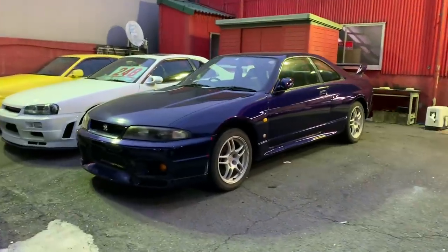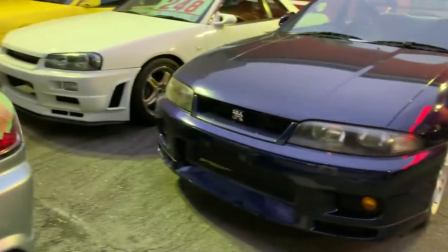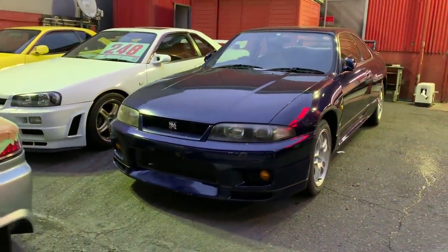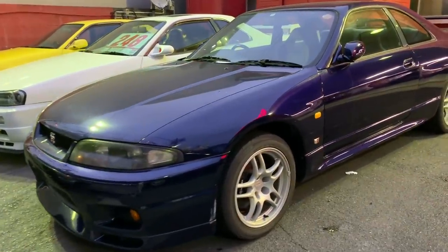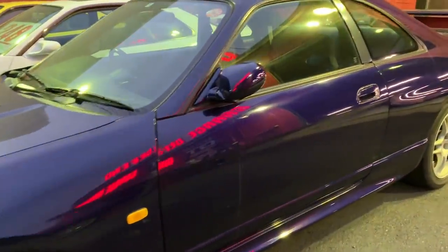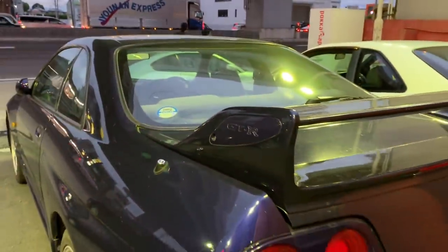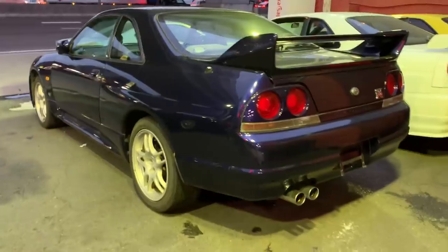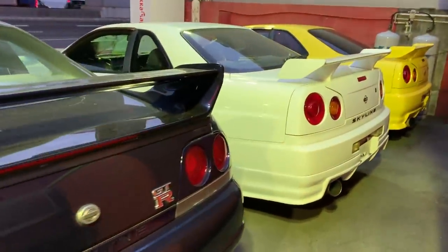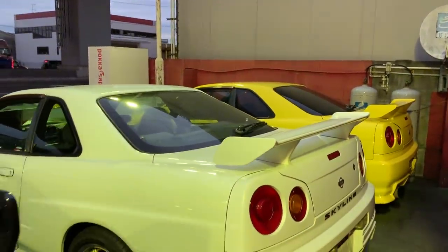Over there you can see a deep marine blue GTR 33 — a lot of people want one just like this. It's not ready for sale yet but we're preparing it. It's a 1996 deep marine blue GTR 33 that just recently came to our shop. We need to do the maintenance, fix it up, clean it, and probably polish the car before we offer it for sale.